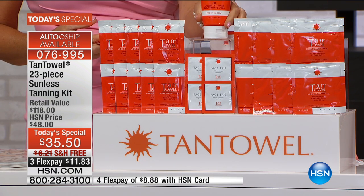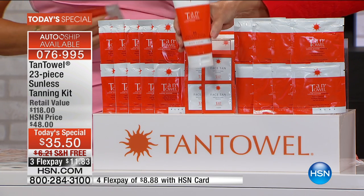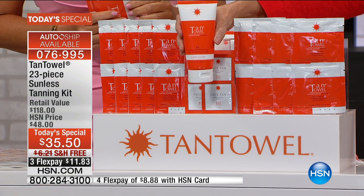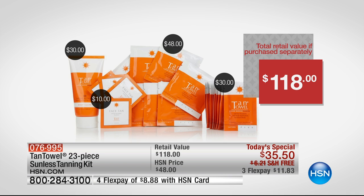There is a brand new product in here that is full size and sells for $30 on its own — it's a BB cream for the body. It's extremely moisturizing, a gradual self-tanner for the body, and it is the only product like it on the market. We know BB creams for the face, we know primers for the face, but this is for the body. This is one of the best values we've done in 16 years — it's 70% off of the retail value.